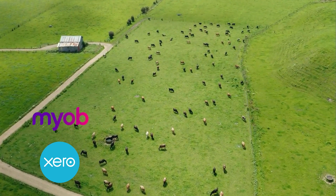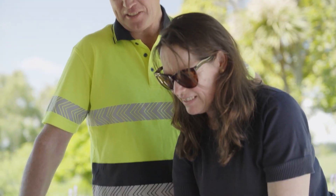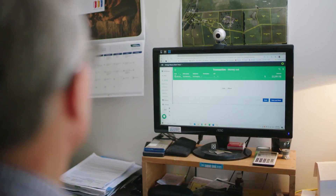Online accounting software such as Xero, MYOB, FarmFocus and Figured have been a game changer for the rural sector by assisting with all of the administration that comes with running a business. Better still, these cloud accounting tools assist with budgeting and provide more visibility of the performance of your business.